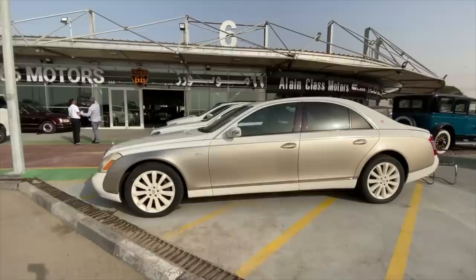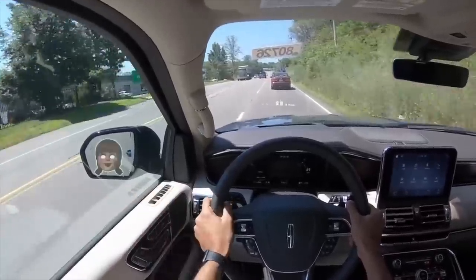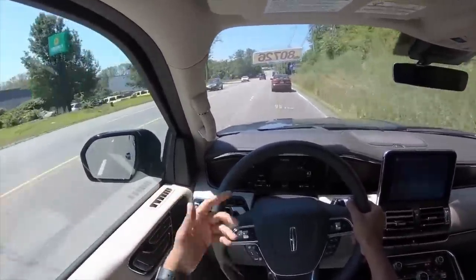The Lincoln Navigator is a massive car — it's so big that its length is almost similar to the Maybach 57, at 5.7 freaking meters long. When you look in the rear-view mirrors, all you see is Navigator. It has humongous road presence.